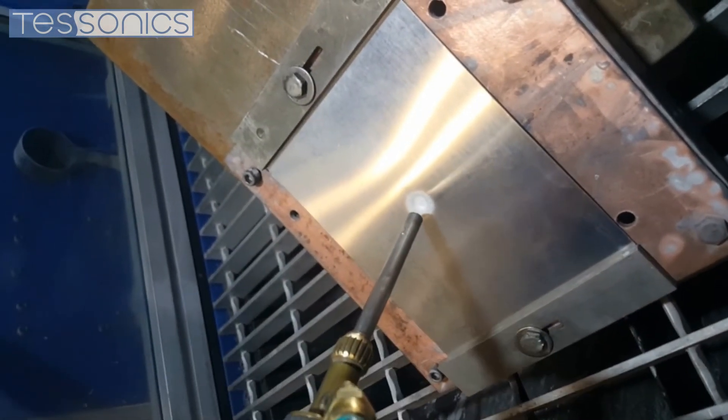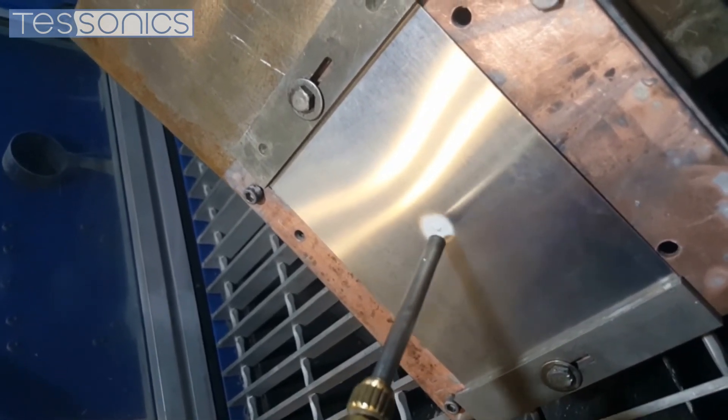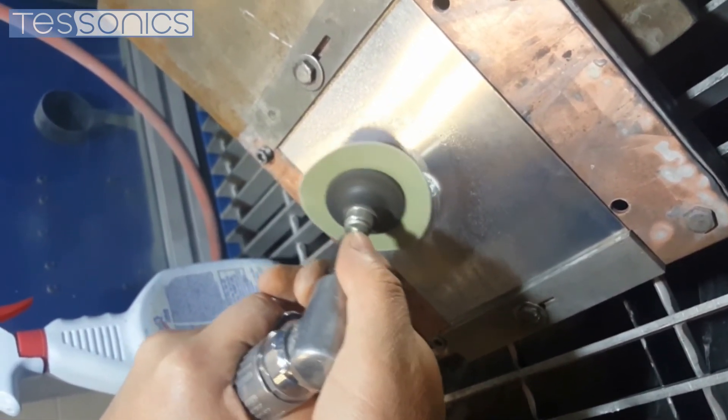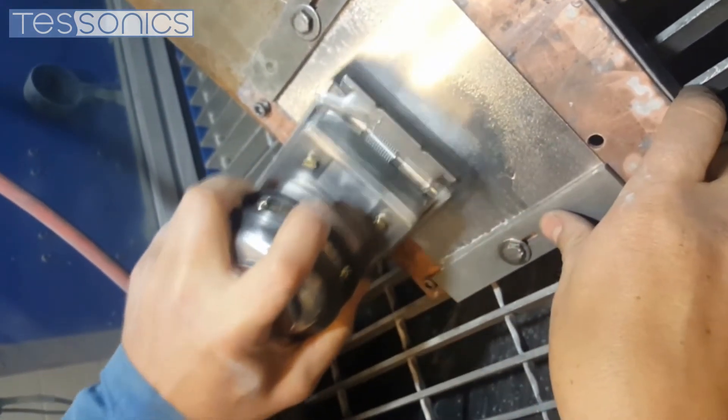Cracks, holes, and gouges in field assets can be repaired using the Cold Spray technology. This coating may then be sanded smooth, creating a strong repair that seamlessly becomes part of the workpiece itself.